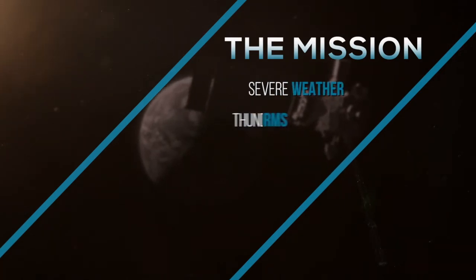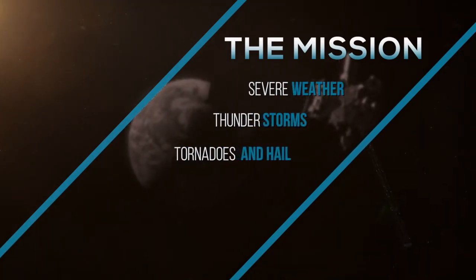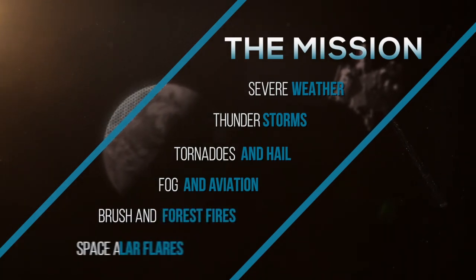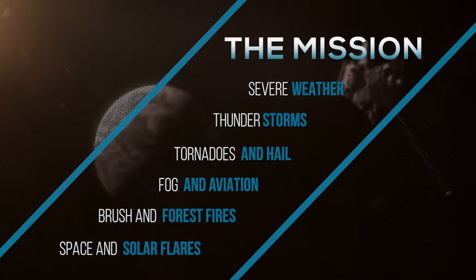The GOES-R mission covers quite a spectrum of applications. We watch and help predict severe weather: thunderstorms, tornadoes, hailstorms, fog for aviation, fire weather prediction, space weather forecasts, and solar events. This is all part of the mission of GOES-R.